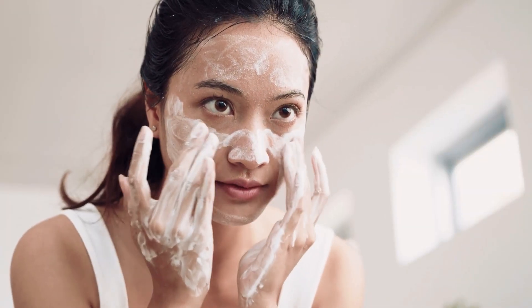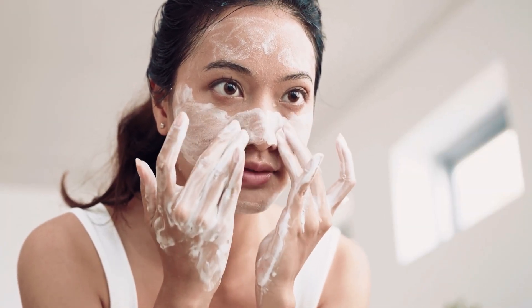Often those with acne think they need to wash their face more or scrub their face more to get cleaner skin, which in fact it's actually the opposite. You need to have a healthy skin barrier to protect your skin, which involves healthy thin oil and the ability to absorb nutrients and vitamin D.